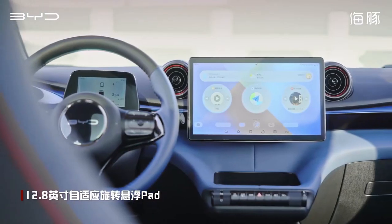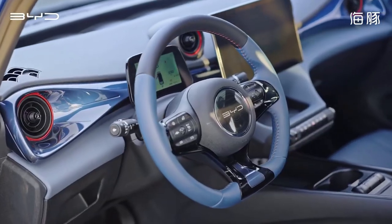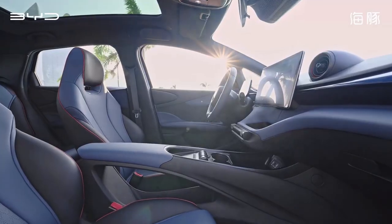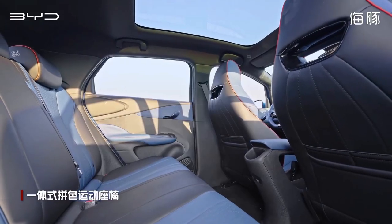Inside the Dolphin you'll find a fusion of sophistication and space. Its cutting-edge infotainment systems and customisable features take the driving experience to a whole new level.